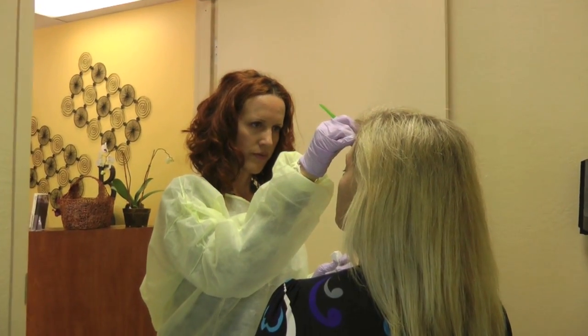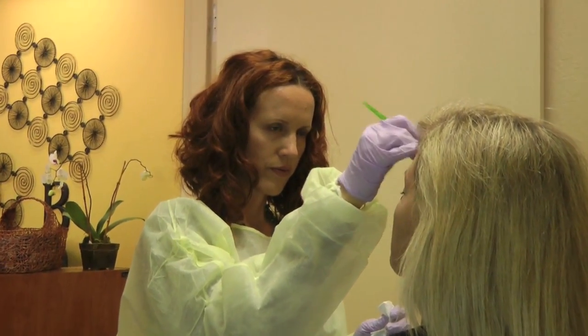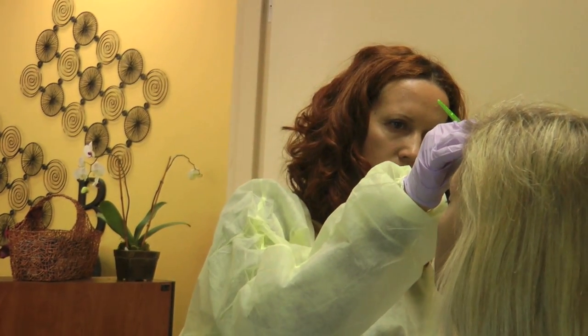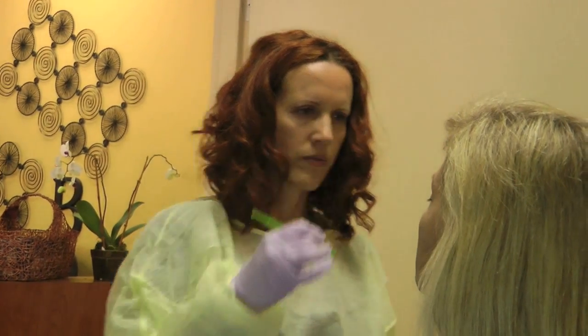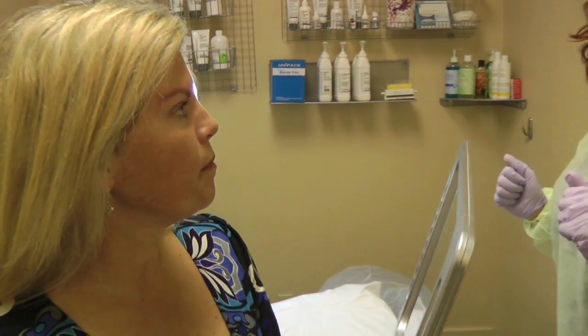Then she has the client sit up so that she can make any final adjustments necessary. And the real beauty of the procedure is that the client smiles at the end.